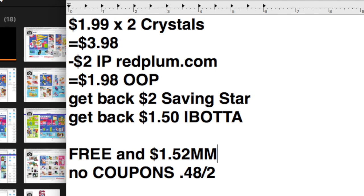Alternatively, if you don't have that $2 off two coupon, just do everything else here. If you have all these rebates clipped, it'll be 48 cents for two, which is just a fantastic price for those crystals.